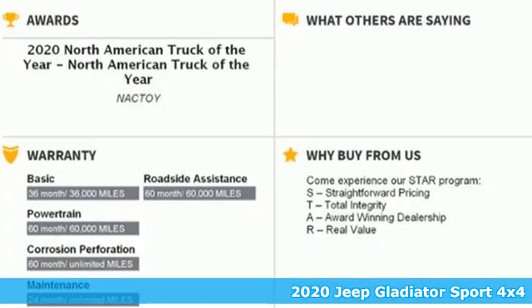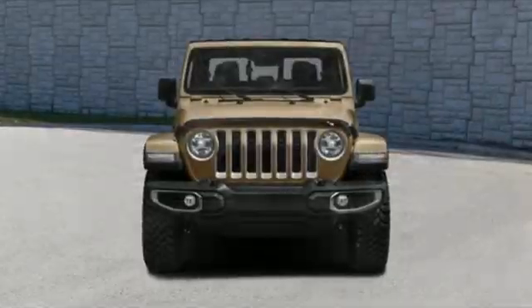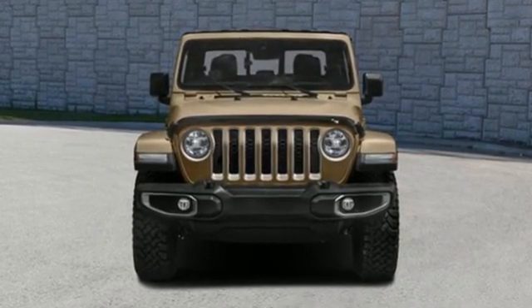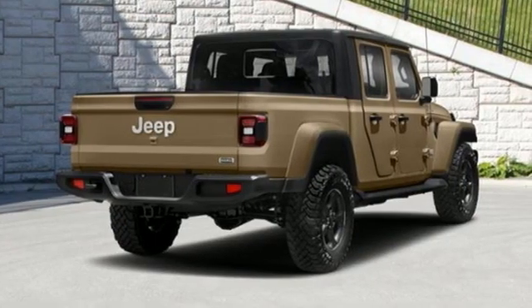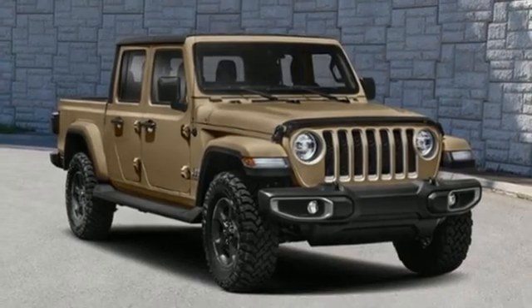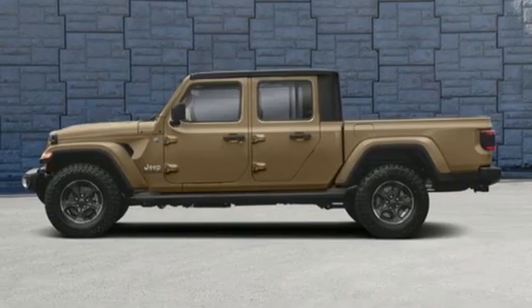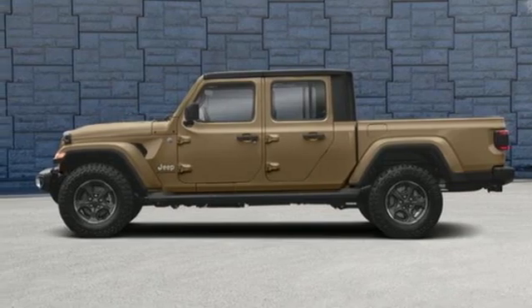It comes nicely equipped with features you'll love: V6 engine, four-wheel drive, automatic transmission, trailer hitch receiver, external memory control, wireless phone connectivity, manual tilting steering column, front and rear tow hooks, heavy-duty shocks, and streaming audio. Take it for a test drive today.